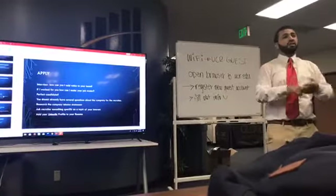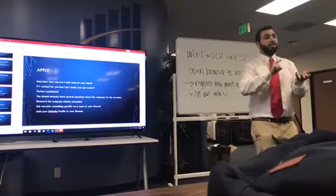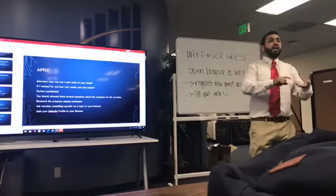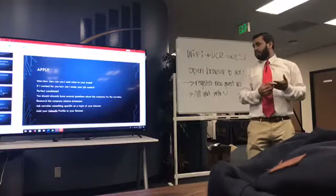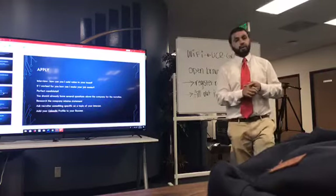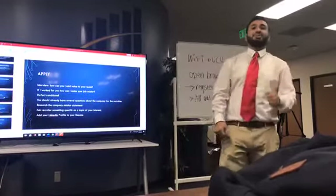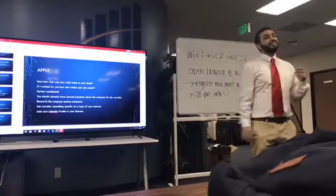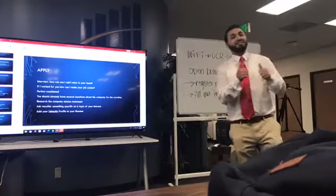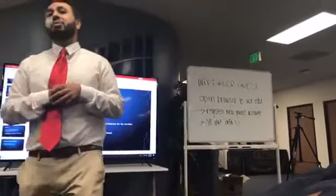A few things employers are looking for: willingness to learn, aptitude — can you solve complex problems? — and ability to work in a team. Are you approachable? Are you the guy who's upset and gets angry about every little thing, or are you the guy who comes in with a positive attitude, smiling, complimenting everyone? Those are the type of people they want on the team.